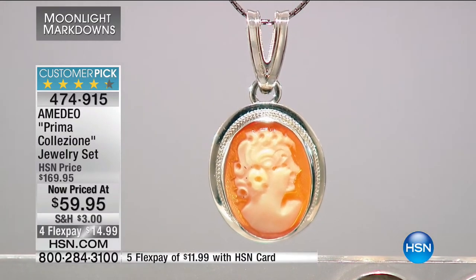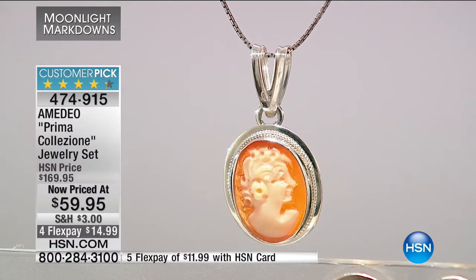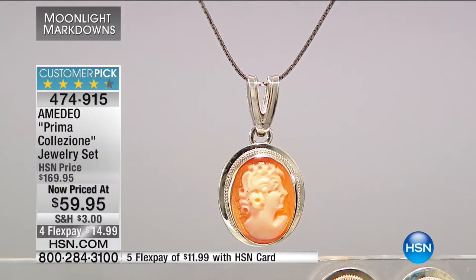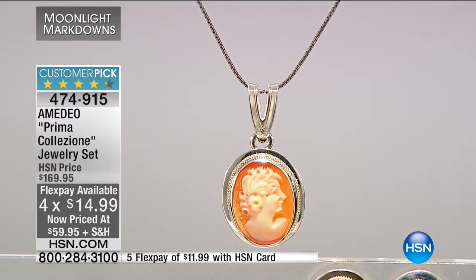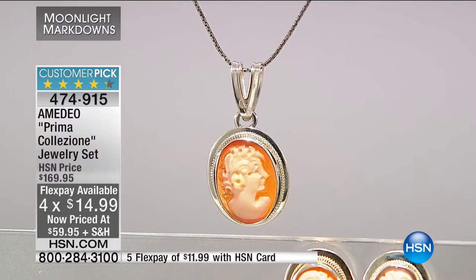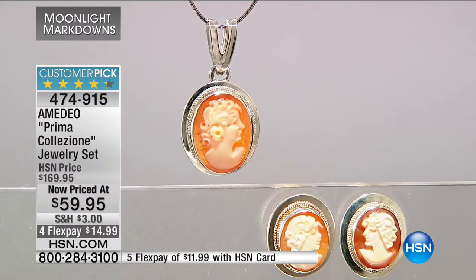The beautiful bail on the pendant is gorgeous, and it comes with a sterling silver box chain — it's a four-piece set. You get the chain, the pendant, and the earrings for less than sixty dollars. When you think about birthdays, Sweet 16s, weddings, the vintage old-world feel — if you can't afford $170, this clearance price is extraordinary. And I want to speak to the gentlemen: if you haven't put too much thought into Valentine's gifts this year, you've still got time.